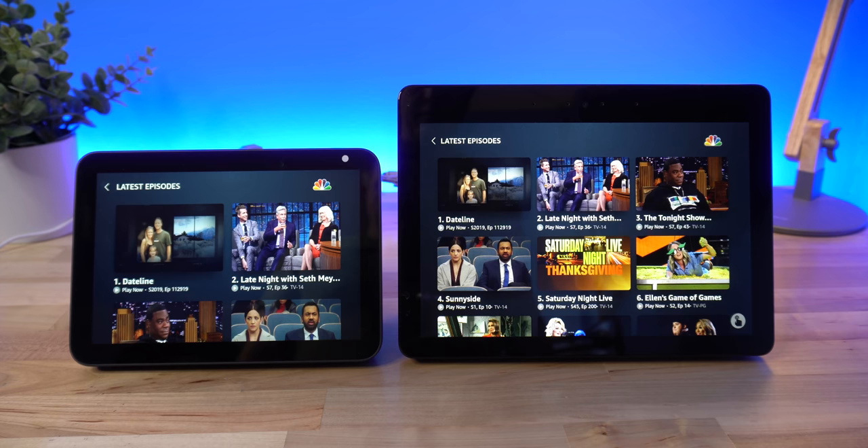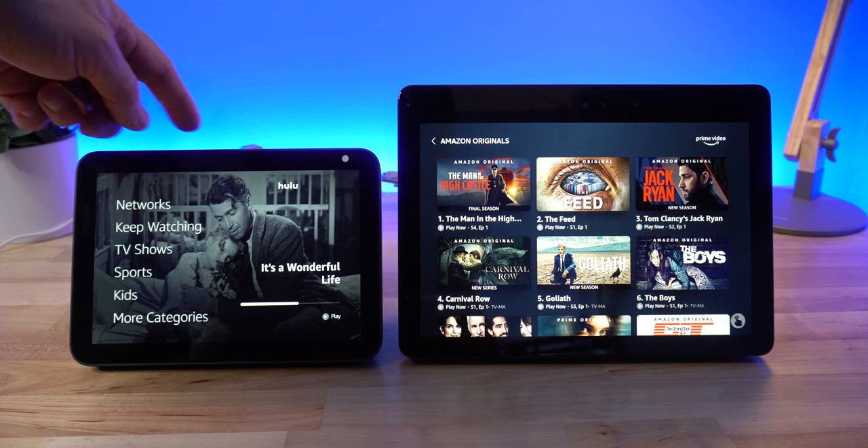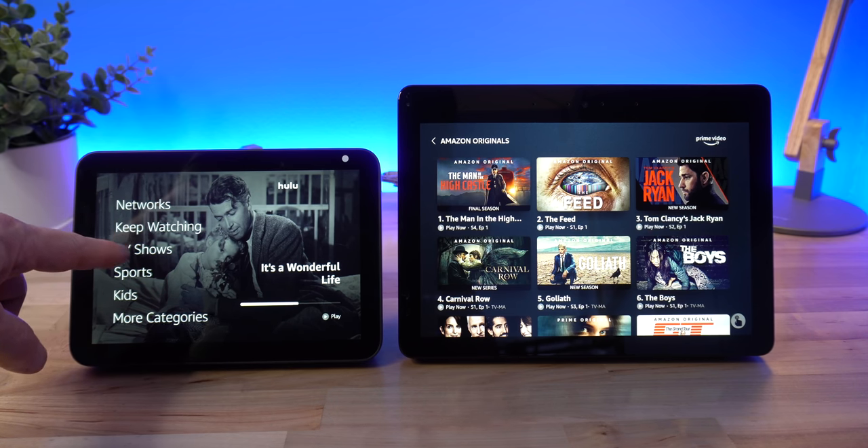If you need someone to listen to you or tell you a joke. For content, you will get all the same amazing music services as other Echoes, such as Amazon Music, Spotify, Pandora, Apple Music, and others. For video, you can watch Prime Video, NBC, Hulu, and even YouTube with the web browser. I am using Hulu Live TV now, and it is great to just ask to watch NBC on Hulu and it brings up that channel, or ABC on Hulu, and it takes you right to that channel. You can browse whatever other items you watch on Hulu.